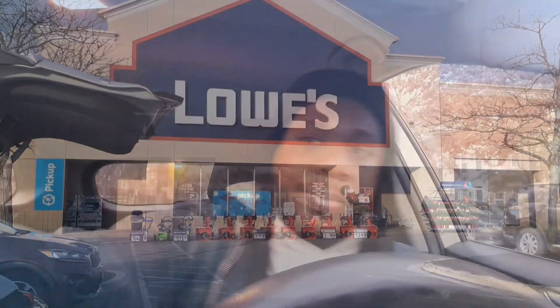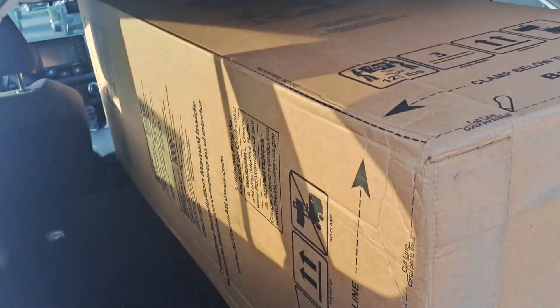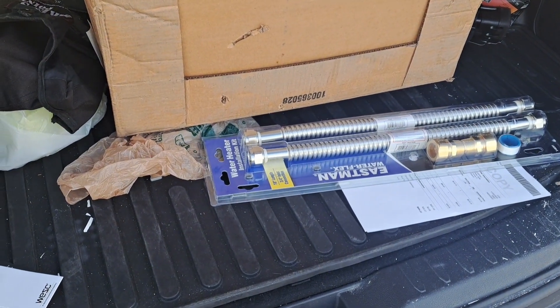I'm gonna catch y'all if I do any more Roadie, but right now I'm going on Lyft and trying to get to $250 as quick as possible today — maybe $300. We're out here today. Alright, we got our next order from Lowe's: a water heater, one water heater, $43.